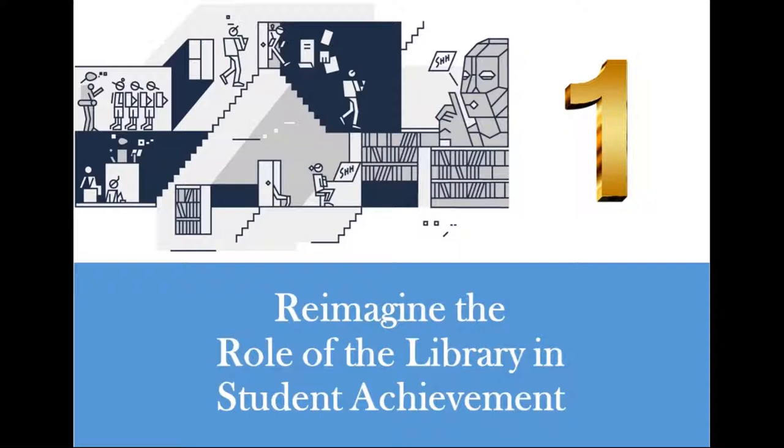Today, with the digitization of content and the proliferation of the internet, information is no longer confined to printed materials accessible only in a single physical location. Libraries are reinventing themselves as content becomes more accessible online, becoming less about housing tomes and more about connecting learners and constructing knowledge.